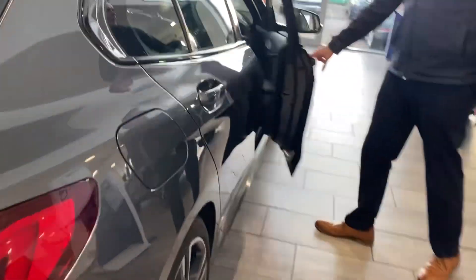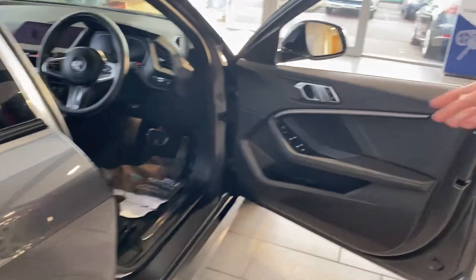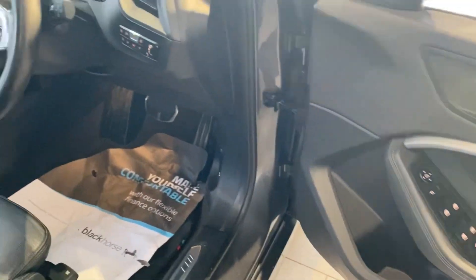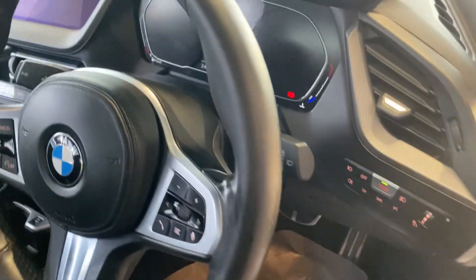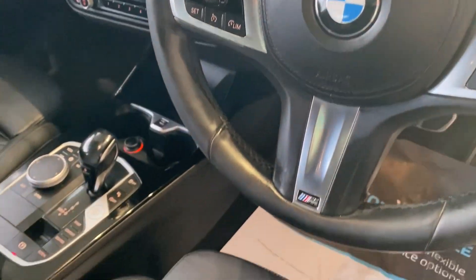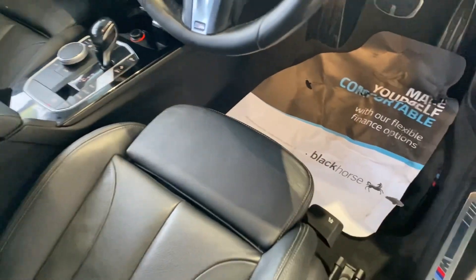Really well equipped in the front too. You've got power fold door mirrors, all round electric window controls, auto lights and wipers, heated front seats and cruise control, and you've got sat nav, DAB radio, Bluetooth for your phone, and it also comes with the Apple CarPlay option.